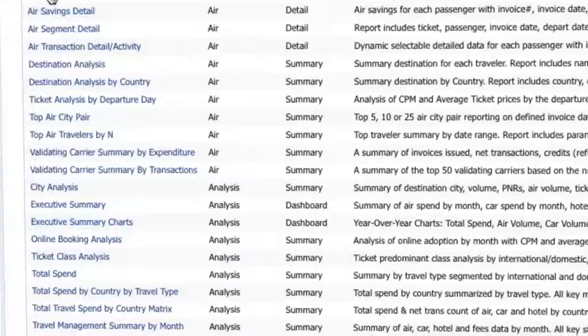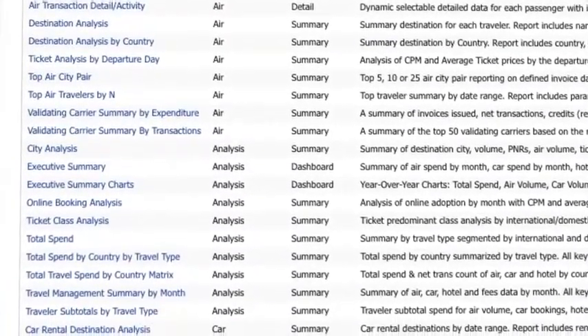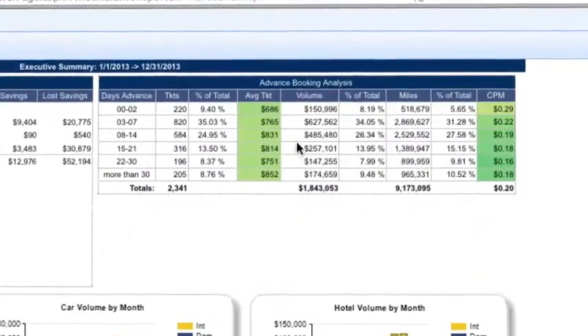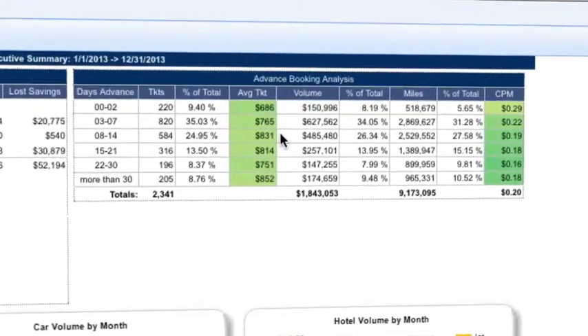Offering exceptional capabilities for data procurement, data consolidation, data quality control and output, ClientBank ensures you have the critical intelligence to identify every possible travel saving.